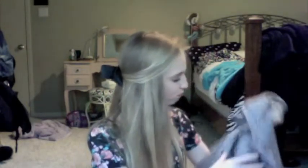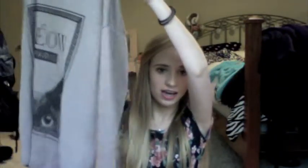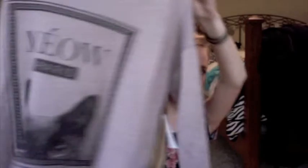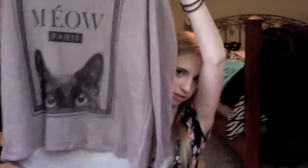The next thing I got is this little sweatshirt. It's from El Patricia — I don't know if y'all know it. It has a little sweatshirt that says 'Meow Perry' and it has a little cat at the bottom. It's just a little slouchy sweatshirt and it's really soft.